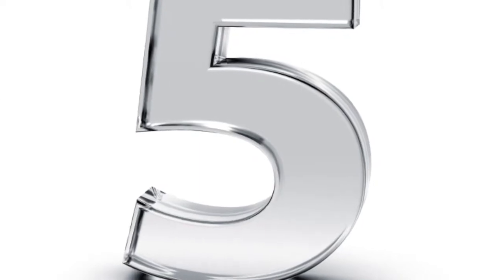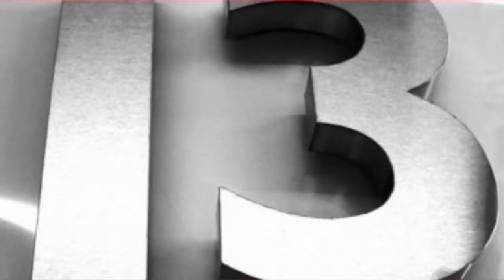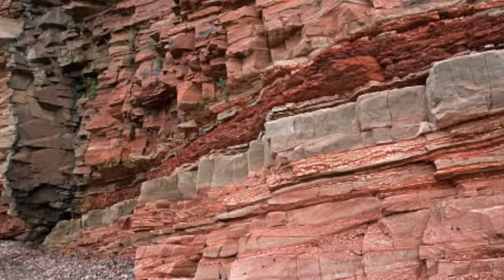Boron atoms have 5 protons, 6 neutrons, and 5 electrons. Its atomic mass is 11 and it is located in group 13. Boron can be found in coal and shale, and also sometimes in sedimentary rock.